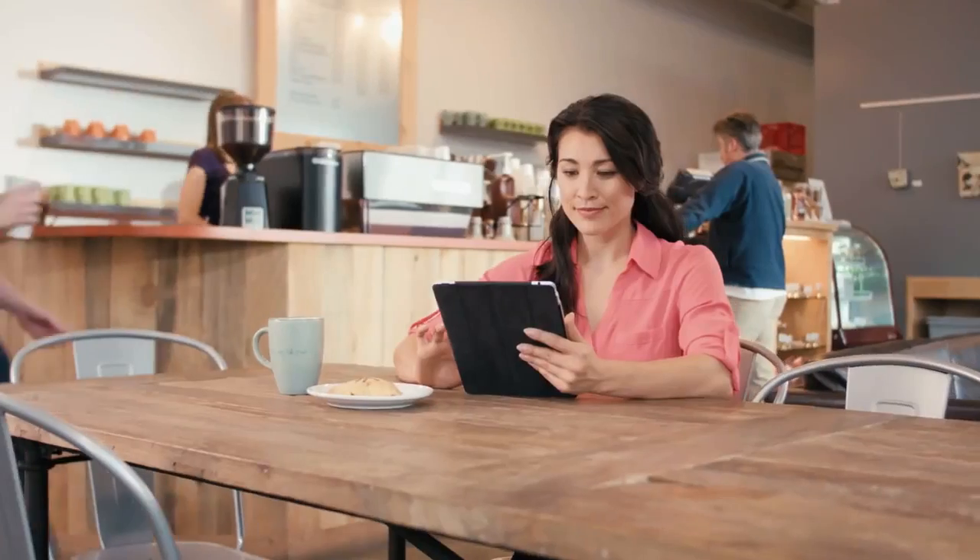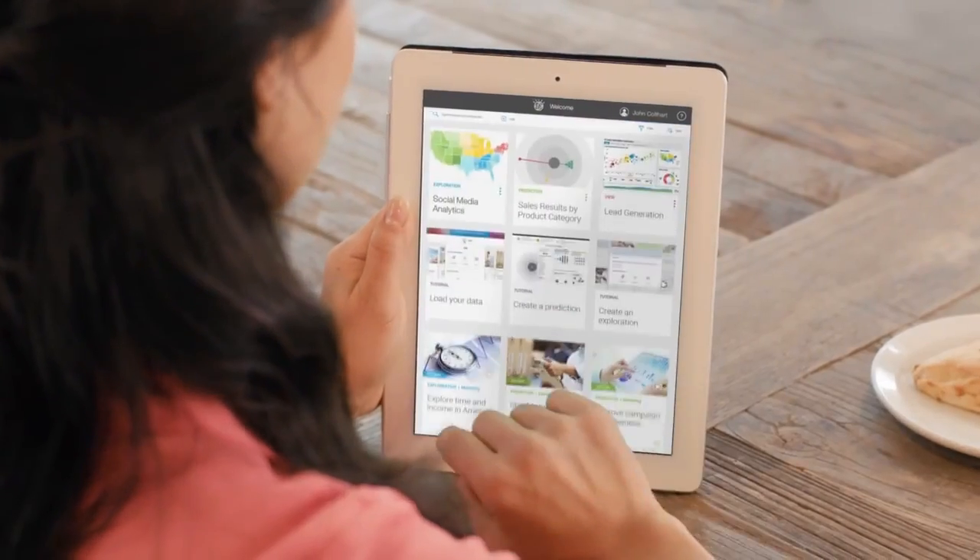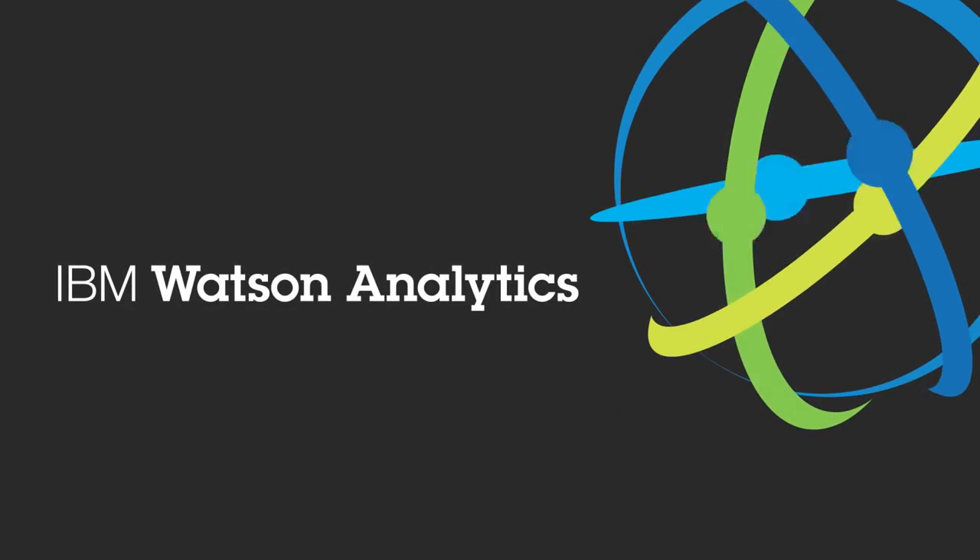Instead, they rely on data analysis experts and expensive, specialized software. Wouldn't it be great if you could ask what you want to know and get the inspiration to take action right away? Introducing Watson Analytics from IBM.